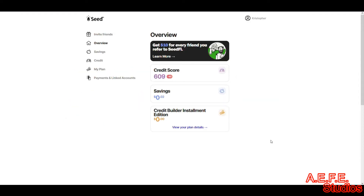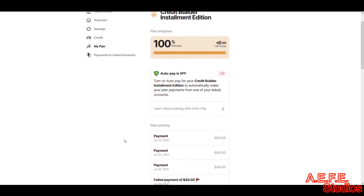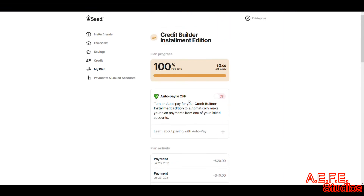Another one I really like that's cheap and shows results right away is C5, also known as Seedfi. With C5 you put in $40 every two weeks, and at the end of about six months you pull it out — it increases your credit and gives you back the total you put in. It's kind of like paying a loan to yourself, similar to Self but more simplified. No credit card, you just set up a credit plan and make on-time payments.